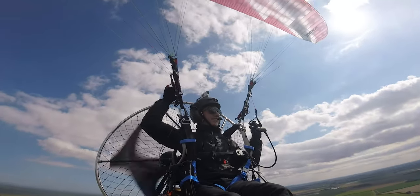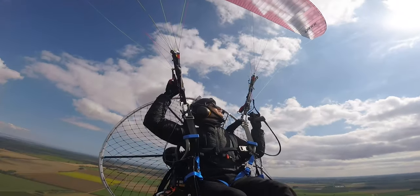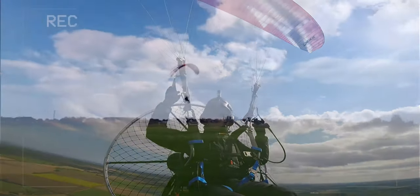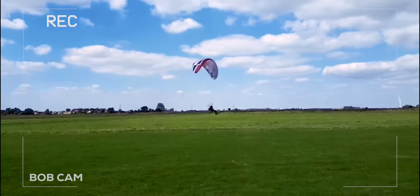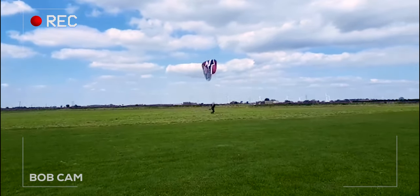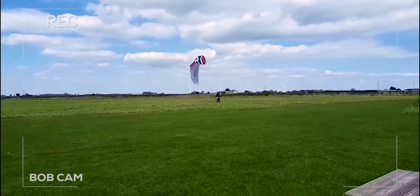Oh yeah, I like this Hadron — this is quite quick. Be interested to see what the Snake's like.